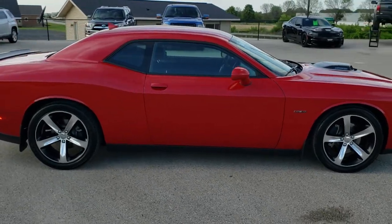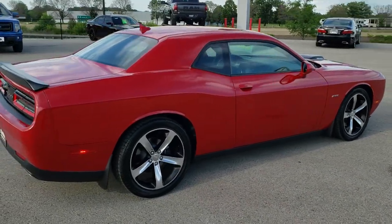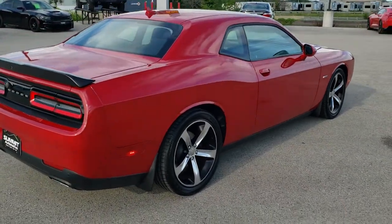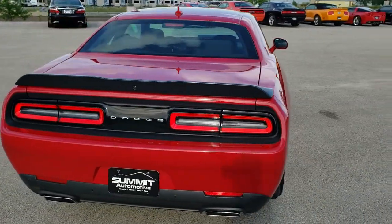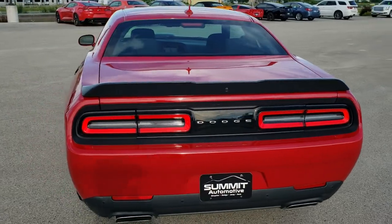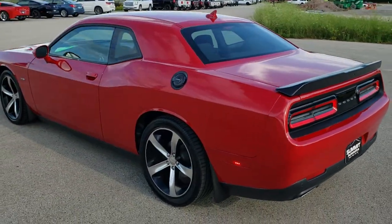This vehicle has the 5.7 liter V8 Hemi motor which pumps out 375 horsepower. This car has been fully safetied and inspected by our service shop, has a fresh oil and filter change, all the fluids have been checked and topped off, and this car is 100% ready to go.